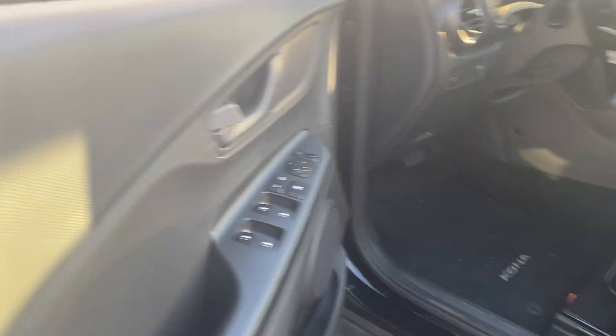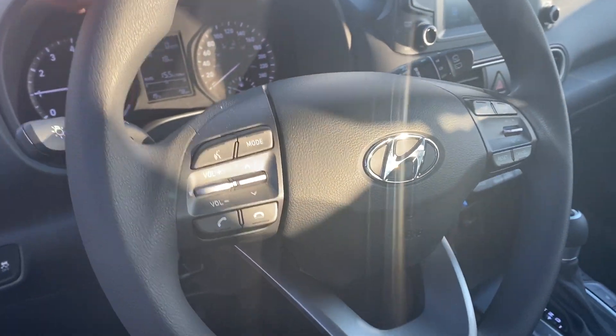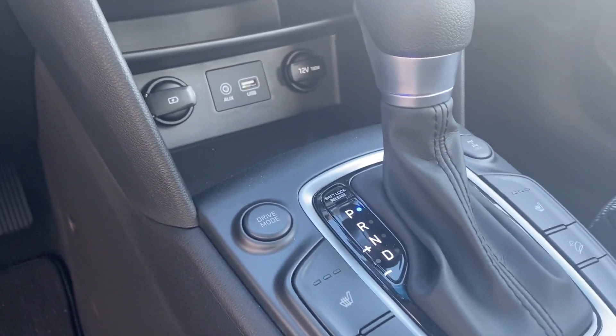You have the rims and tires, you have also power door locks, power mirrors, as well as cruise control. You got your Bluetooth control, Android Auto, Apple CarPlay, as well as heated seats for both passenger and driver. You have a beautiful cloth black and grey interior.